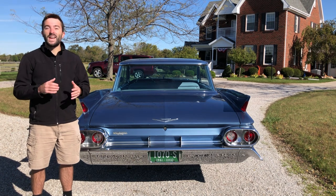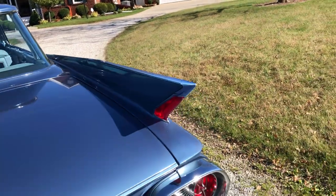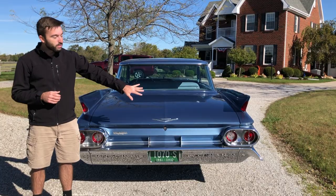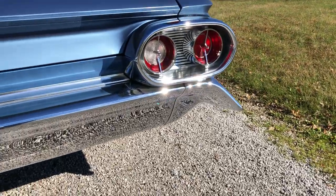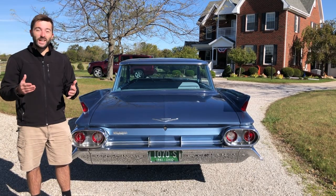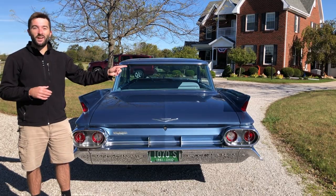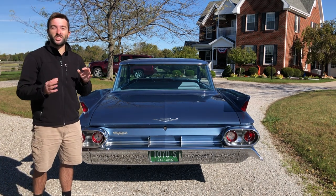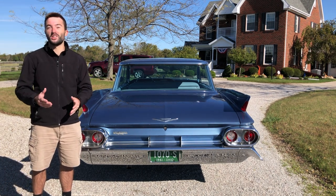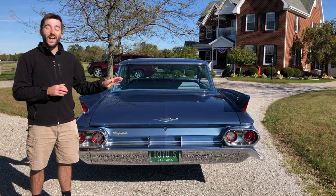Moving on to the back end of the '61 Sedan DeVille, this is where the tail fins and skegs all come to four points. The skegs are finished in chrome and the bumper is all chrome as well, mirroring the front end. I also love the horizontal brake lights as well as the brake lights in the tail fins. Absolutely beautiful — I love how bright they are, and it's so cool how modern Cadillacs have similar tail lights, just the same strip of light.